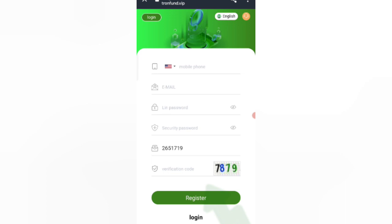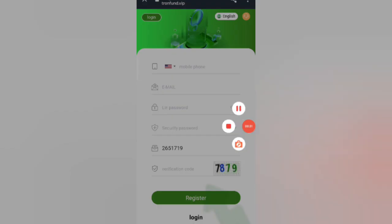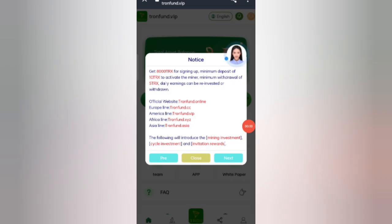On the website, you will see the sign-up page. First, enter your mobile number, then your email, then your login password, then your security password, then enter my invite code, then the verification code, and click on Register Now.